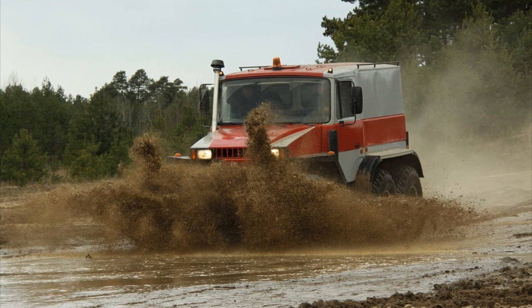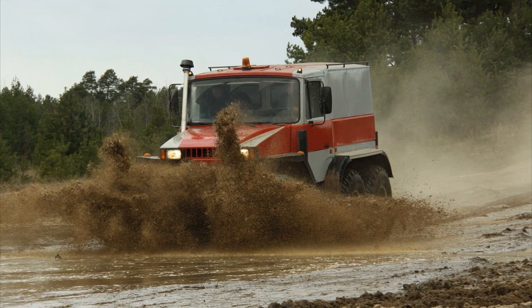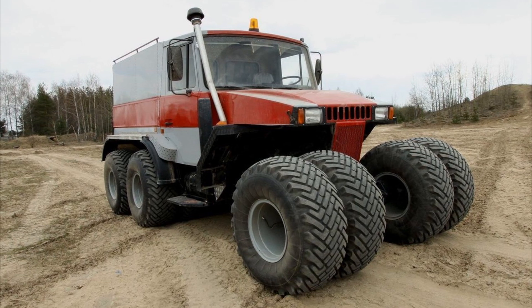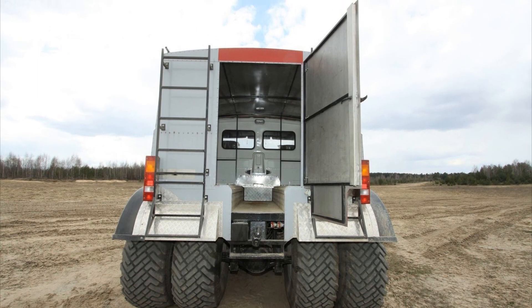Together with low specific ground pressure, these features made it possible to achieve unsurpassed cross-country ability. Pegasus was built on serial components and assemblies, and it is based on a spatial frame made of square pipes. The body is made of aluminium.